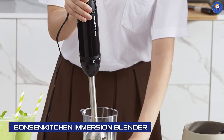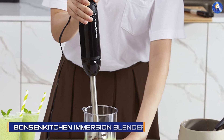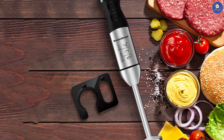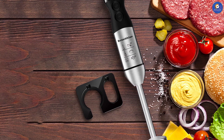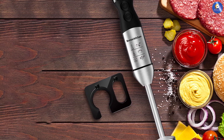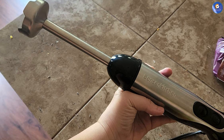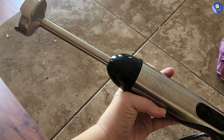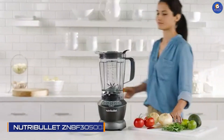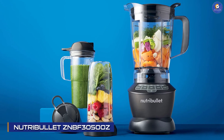The Bonsenkitchen Immersion Handheld Blender is a versatile blender that can be used to make soups, sauces, and even baby food. It's also easy to use and clean, making it a great option for those who don't want to spend a lot of time in the kitchen. It comes with a 500ml food processor and a whisk attachment, making it a great value for the price.